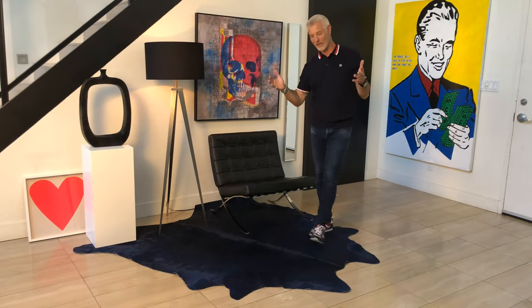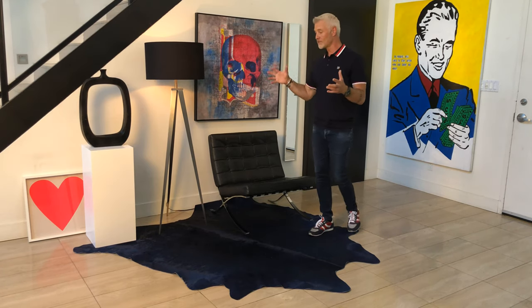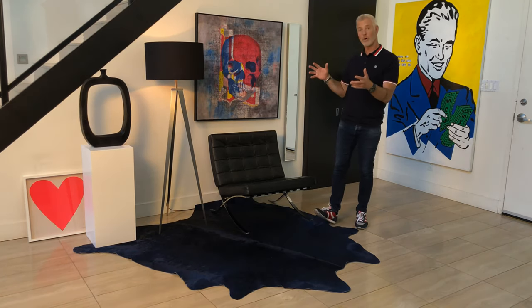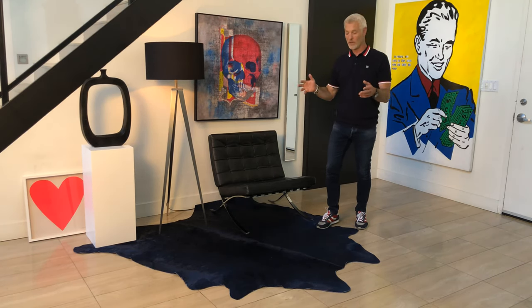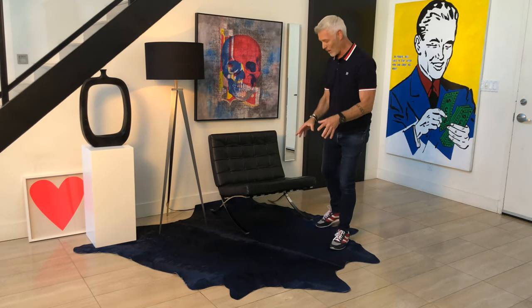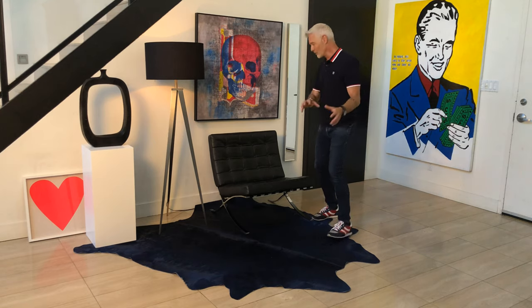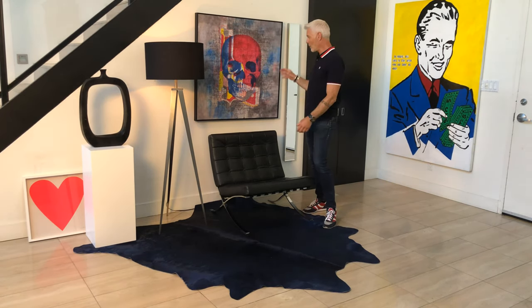For this foyer setup, I was really channeling the art collector, or say an art dealer. I think it's a good introduction to a home that's probably very minimal and very contemporary. In this setup, I anchored everything with this incredibly dynamic cobalt blue cowhide, which is so beautiful and it really pulls out the blues in one of my studio pieces here with the skull — very dynamic.